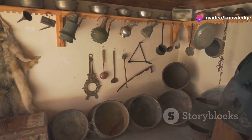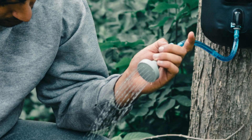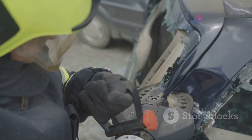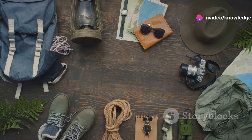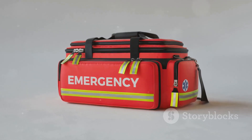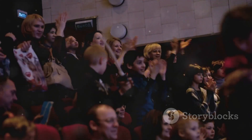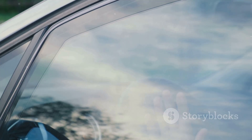So there you have it — five incredible inventions that could potentially save your life. From filtering water to escaping fires, these gadgets showcase the power of human ingenuity when it comes to safety and survival. Being prepared is key, and having these life-saving tools at your disposal can make all the difference in an emergency. Thanks for watching. If you found these inventions fascinating, don't forget to like, subscribe, and hit the bell icon for more amazing content. Stay safe and see you next time.